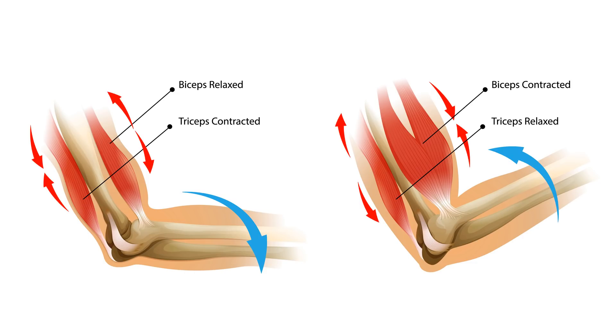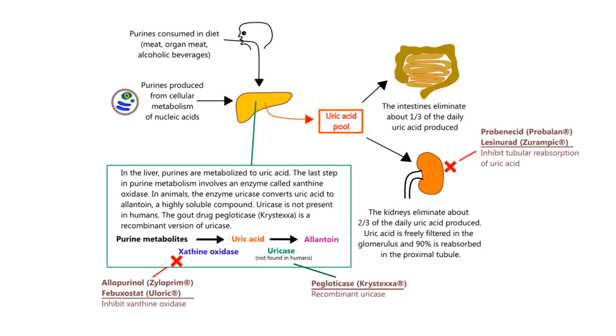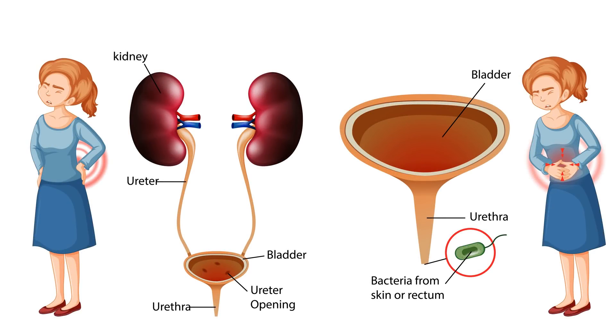If the stone is too large to pass, blocks the flow of urine, or causes an infection, it might be necessary to surgically remove the stone.